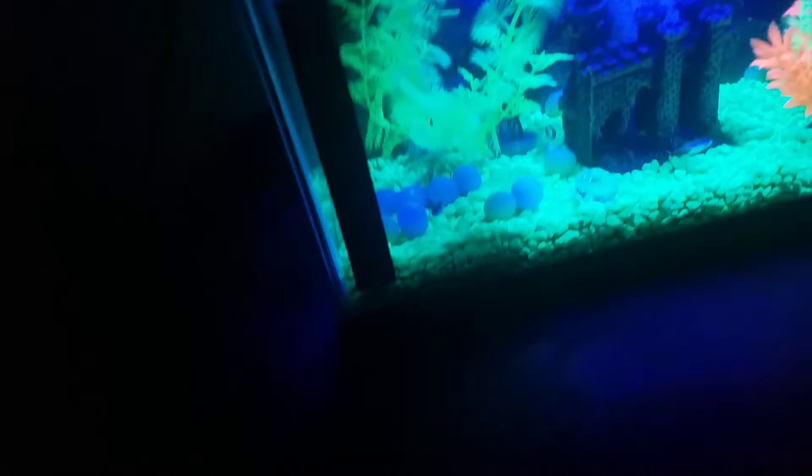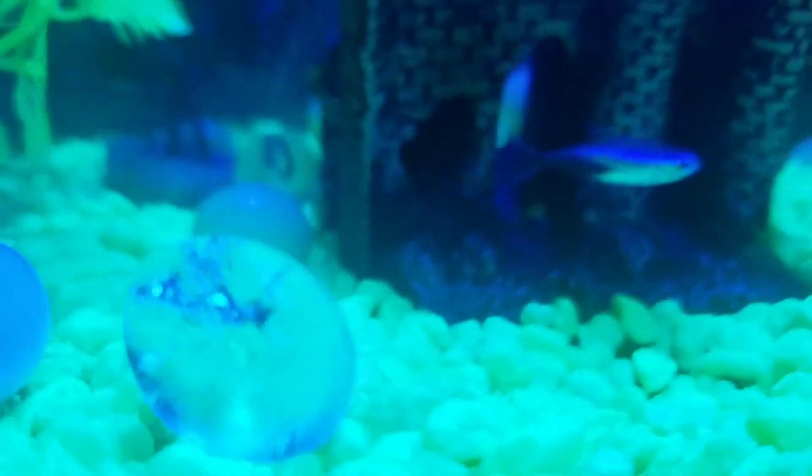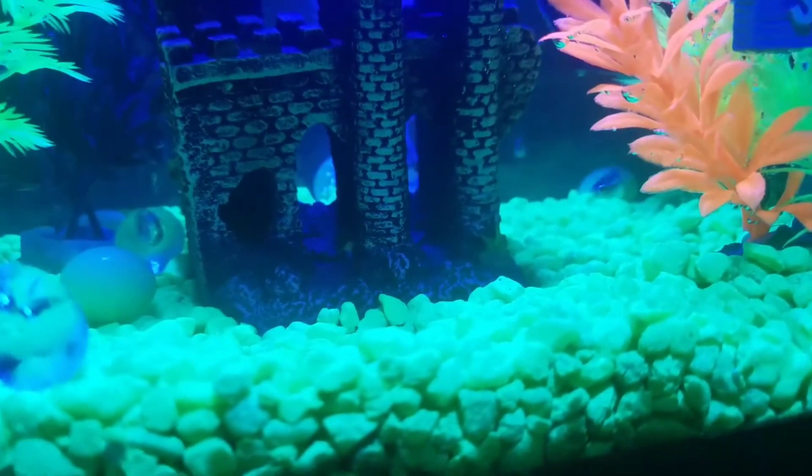You guys can name the other two neon tetras. Now, this is the tank. I'll try to find some of the fish. This one is the neon tetra — he just swam away.